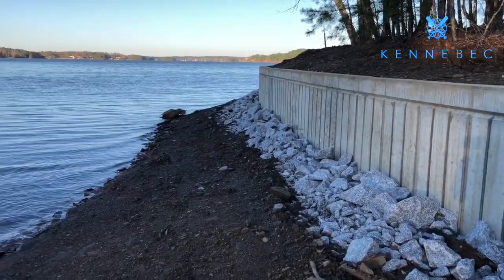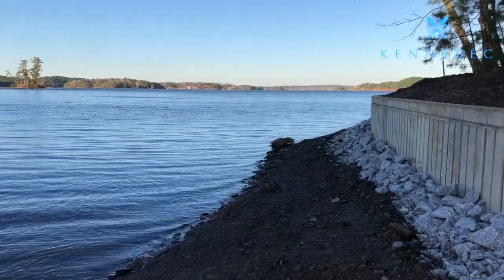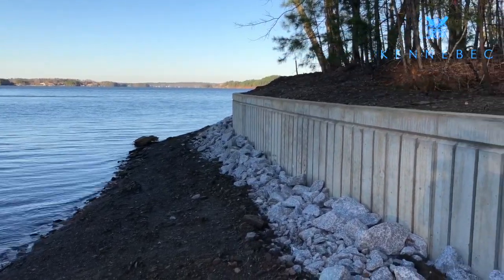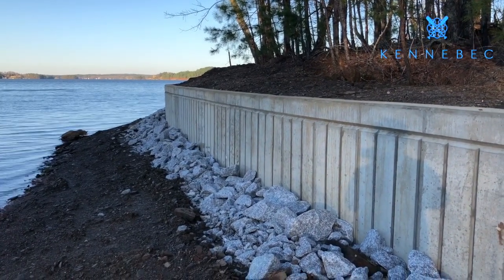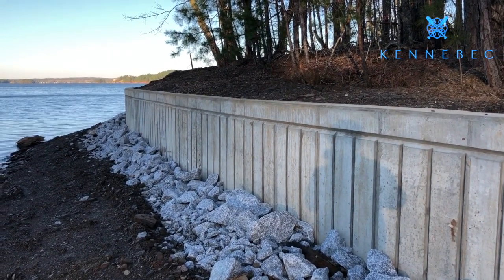During the winters on Lake Martin the water goes down about seven feet, so what you're witnessing here is part of the normal winter drawdown. But it does give you a chance to build seawalls. Kennebec has its own approved type of concrete seawall, and this is obviously a concrete seawall setup.